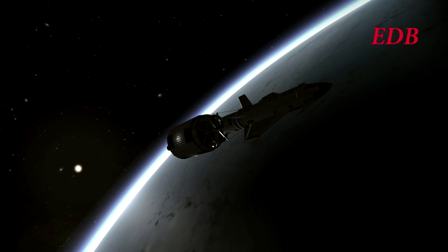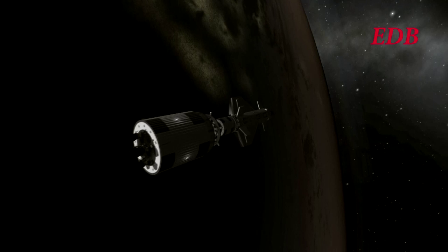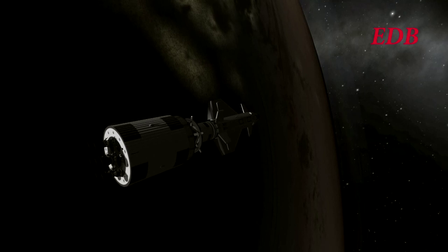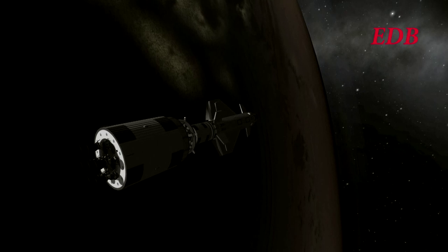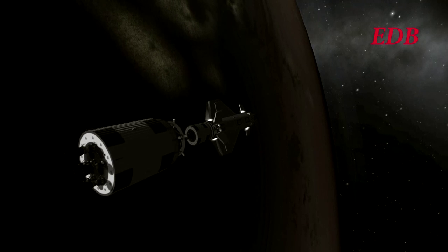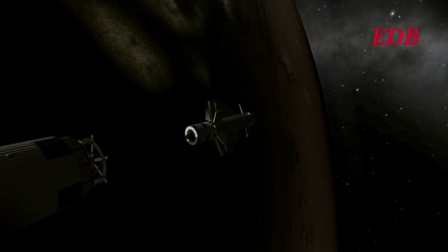Still awaiting payload separation, hoping that there are no malfunctions on that. As we know, something did occur during launch. Trying to activate the RCS ports — and yes, the RCS ports are firing on the shuttle, which means that it is basically ready for reentry. It does not need the booster pack in order to conduct a reentry.